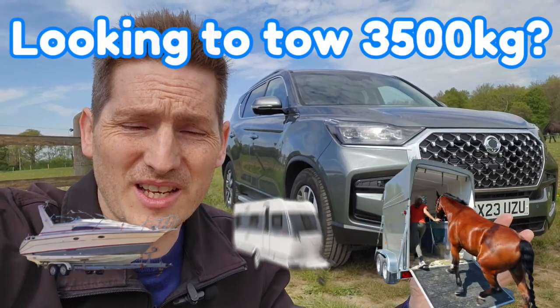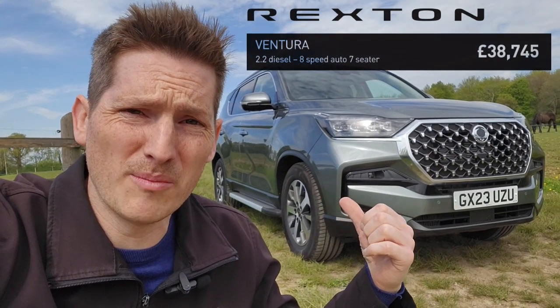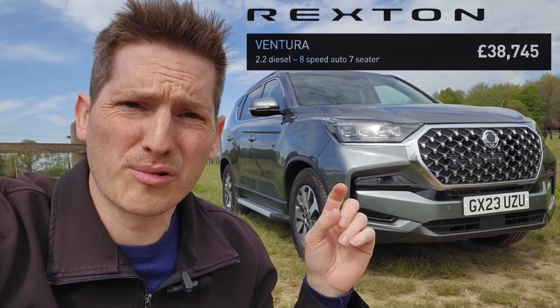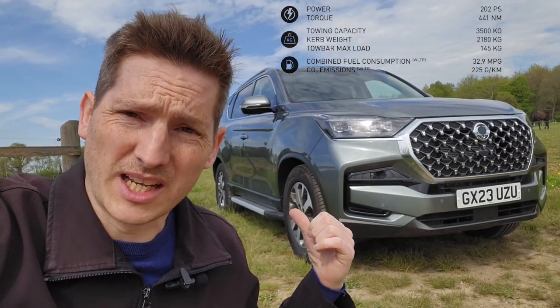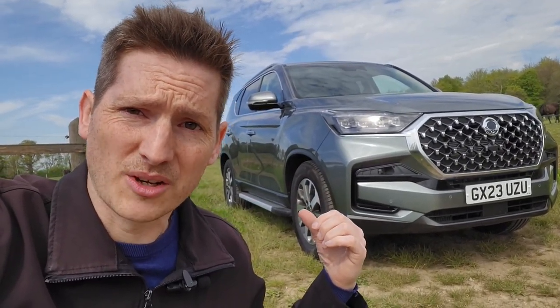Hey guys, so you want to tow three and a half tons? Well, you can scrap that Range Rover. This Rexton Ventura behind me has everything you need at a price that will blow your socks off. Stick with me and I'll take you for a quick tour and tell you why this should be your next tow car.